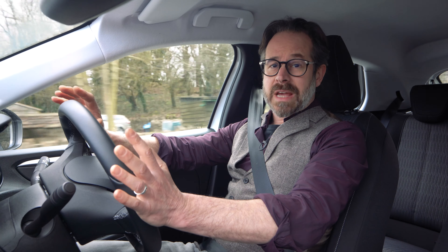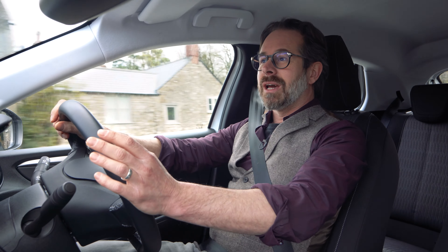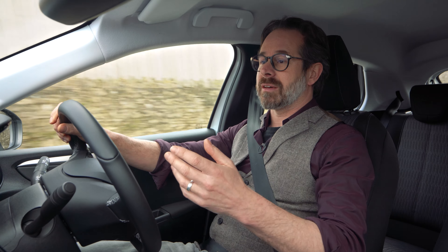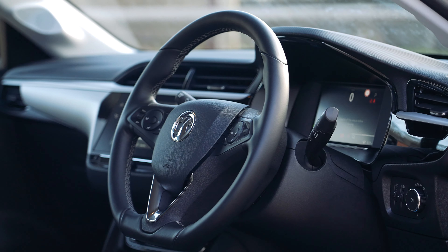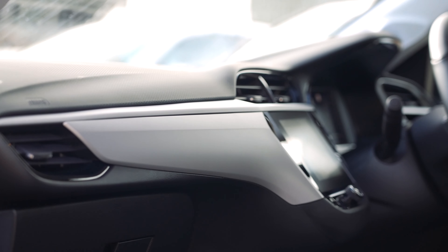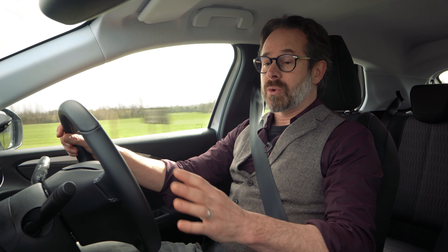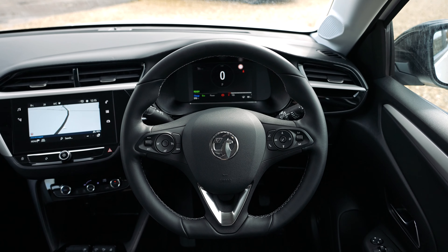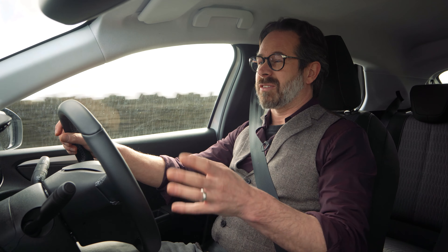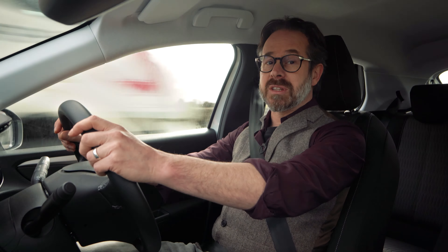The traditional Corsa feel is carried through into the interior and whilst it's quite basic and functional, it's very well put together and there's a certain familiarity that makes it really easy to get along with. It's a good value car and I think that's reflected in the interior. It's by no means a poor quality car — it's actually really quite nice and I find its straightforward, non-fussiness really quite refreshing. If you like your car straightforward and functional and just there to get the job done, then you'll really appreciate how the Corsa has been designed.